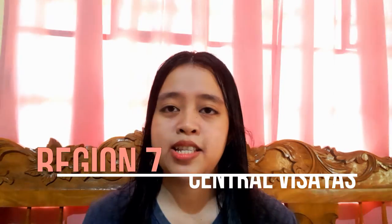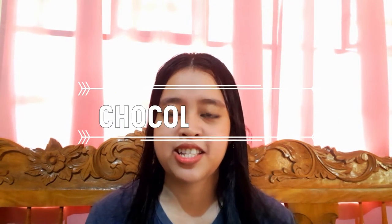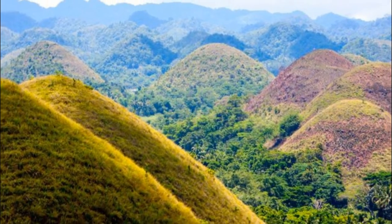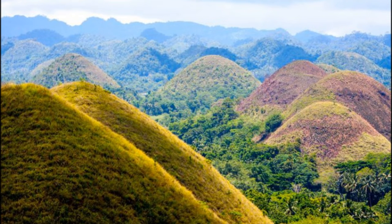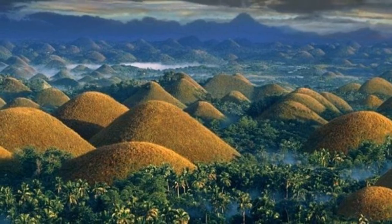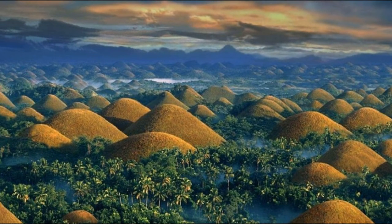Next we have Region 7, Central Visayas — of course the very famous Chocolate Hills in Bohol. For those curious about what chocolate mountains look like in real life, going to Bohol is the answer. The Chocolate Hills are located on the island of Bohol. During a particular time of the year they appear to look like chocolates. In reality, they are leftover limestone deposits from a time when streams and rivers were far above sea level, slowly shaped by rainfall into dips and valleys.